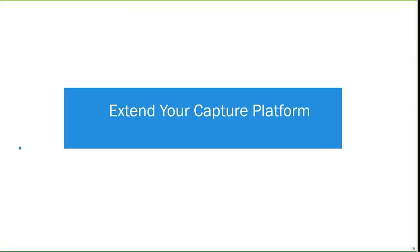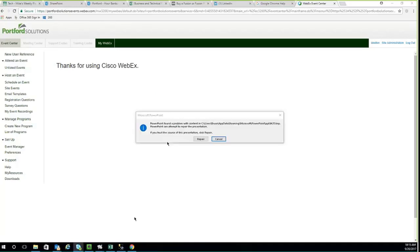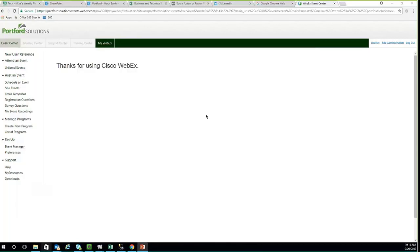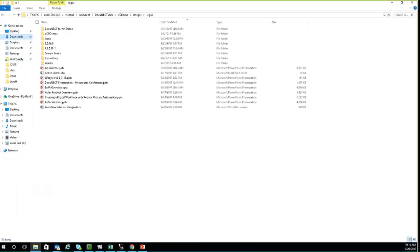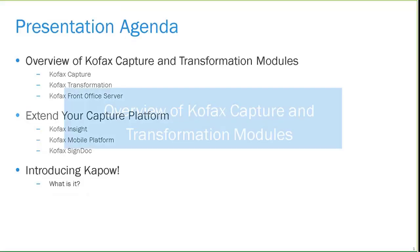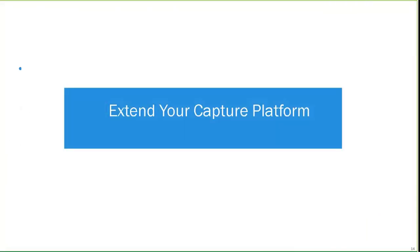You may already be aware of some of those tools. COFAX Capture and Transformation Modules are being used by some of you, and Front Office Server is a great value add. Now let's talk about some other products that may extend your existing COFAX Capture platform and add some value. The first product I want to introduce is called COFAX Insight, which combines discovery and monitoring capabilities with rich intelligence and data integration tools.